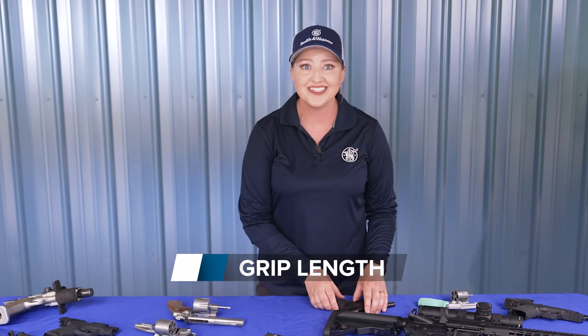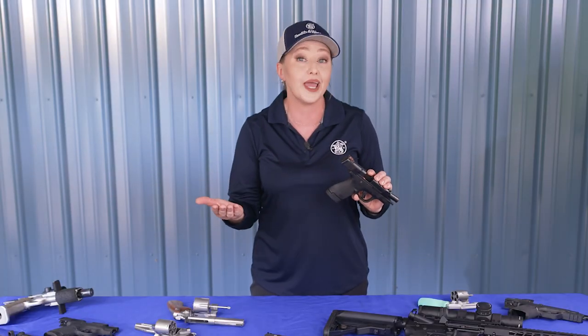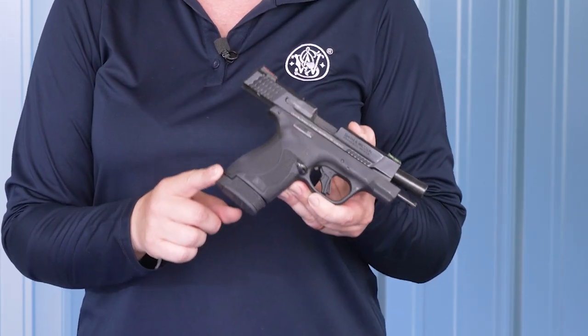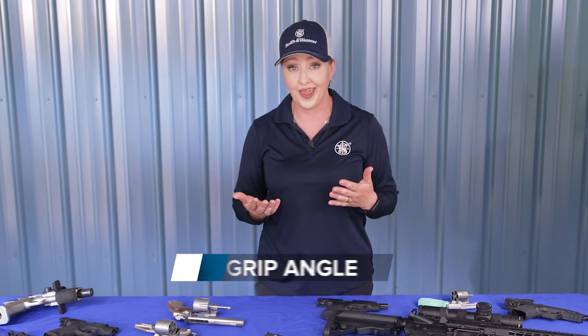Grip length is another consideration, and for magazine-fed handguns it's often directly connected to capacity — the longer the grip, the longer the mag and the more ammunition it can store. Those with larger hands tend to appreciate a longer grip because it allows them to use all of their fingers for recoil control. A shorter grip frame can benefit from an extended magazine designed as a grip extension. For concealed carry, keep in mind that the longer the grip, the harder it is to conceal.